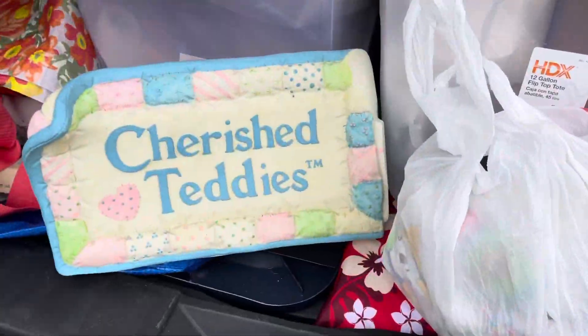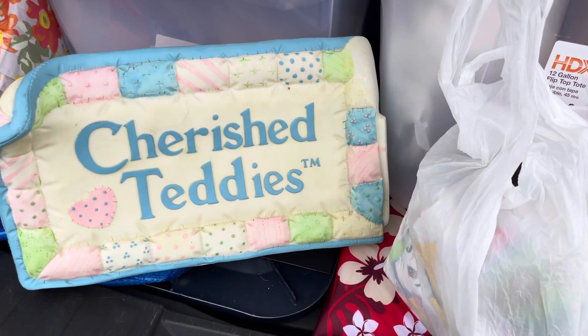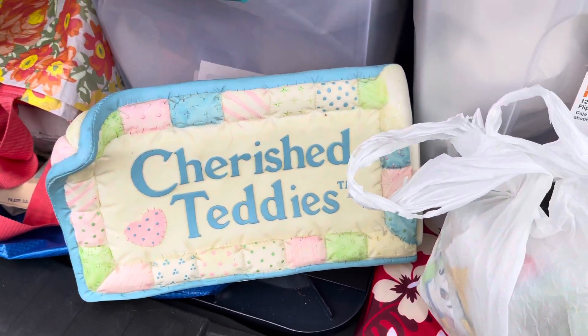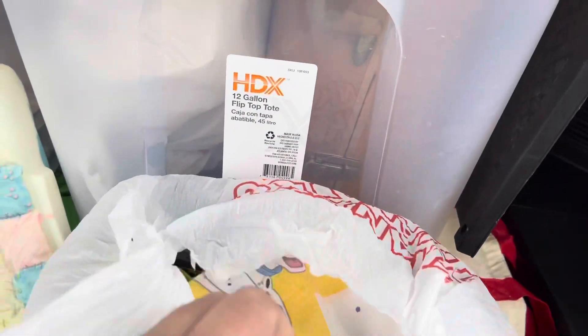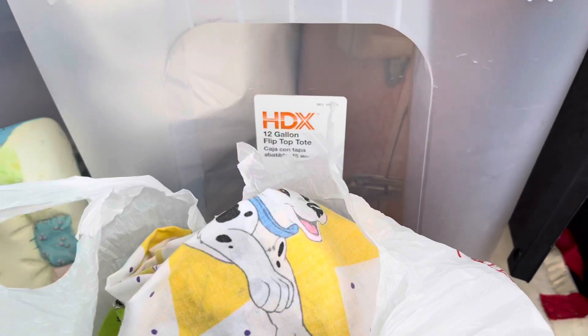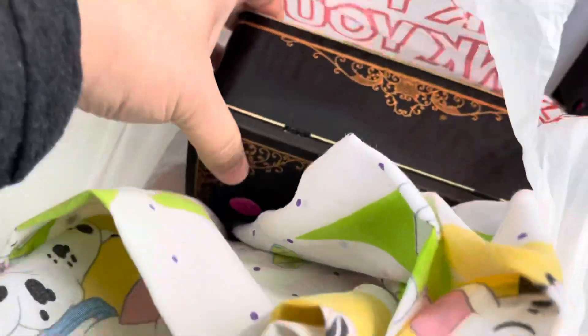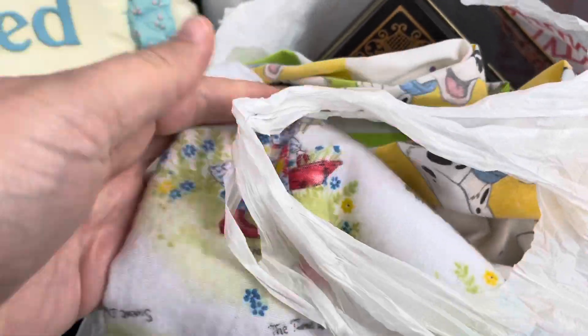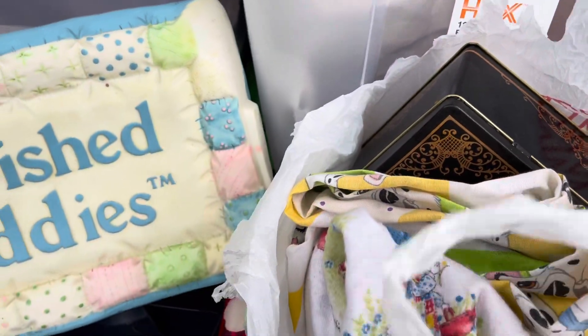That was a good garage sale! We found this advertising piece for Cherished Teddies, and then I got some 101 Dalmatians sheets — a little bit of good sheets — and then this tin, and it's like a little Hobby Holly blanket. Jim got a little mug too, you'll see that later.